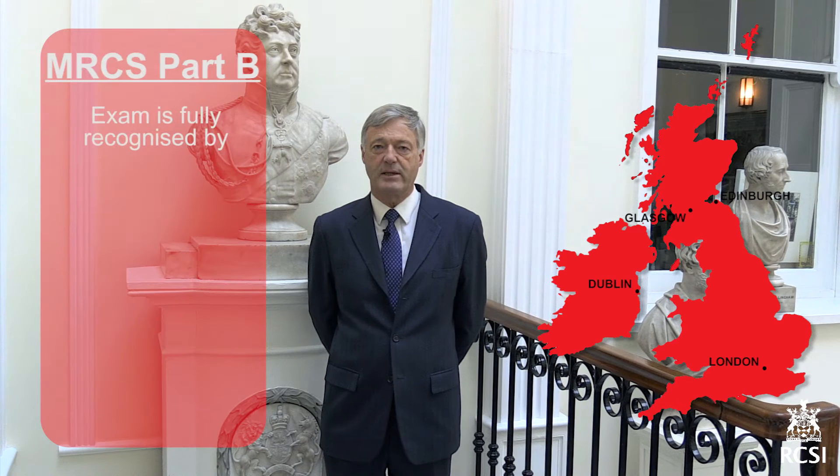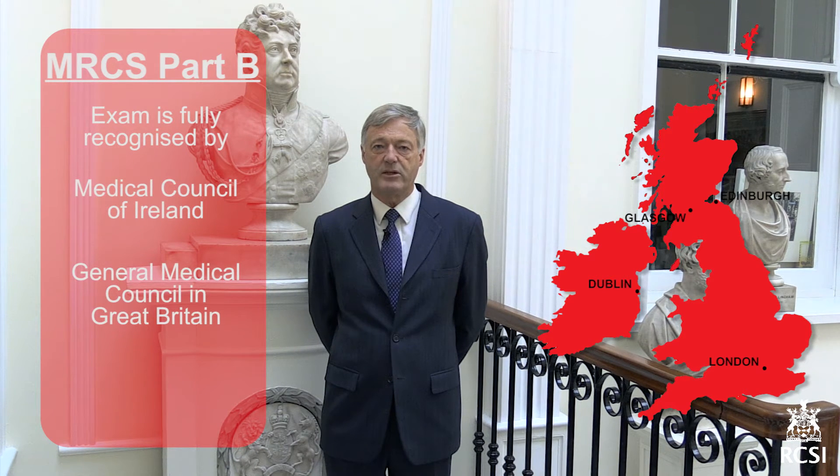As I mentioned in the last video, the MRCS examination is a fully intercollegiate exam, which means that the format and standard are common to all four surgical royal colleges of Great Britain and Ireland. Each college's exam is recognized by the medical regulatory bodies in Ireland, in the UK and in many other jurisdictions.